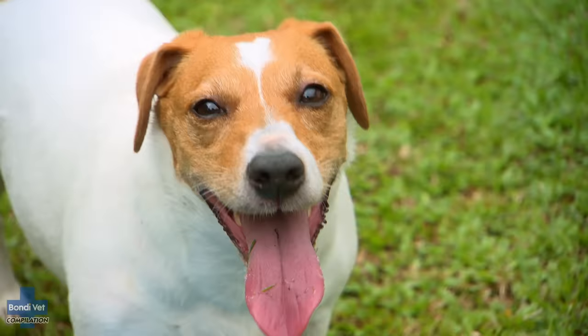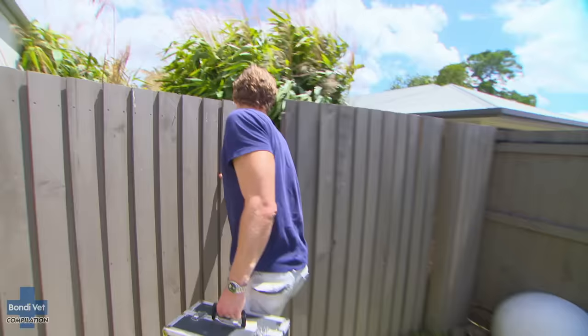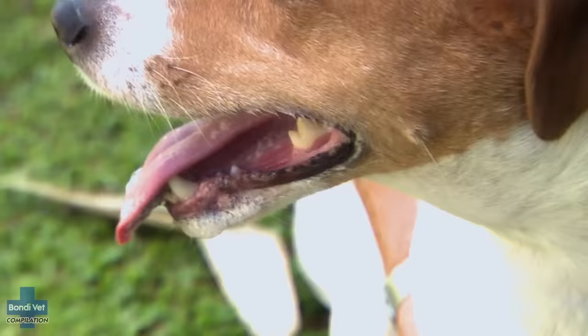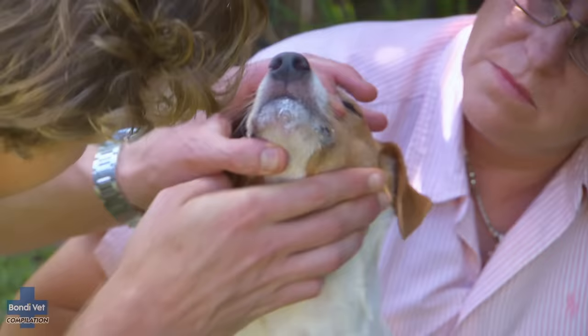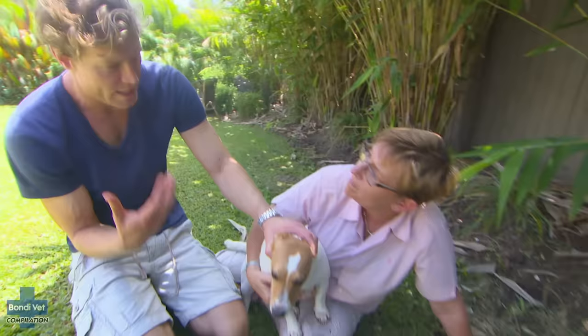Chris is returning to visit Snoopy, but on his arrival he is shocked to find the little Jack Russell right in the middle of one of her distressing attacks. She's drooling now — it was really frothy before, and she's been eating grass. You can see it's really bubbling out. Snoopy came in with froth coming out of her mouth and was pawing, trying to get it out. This is the body's natural response to something that's really irritating the mouth — it's trying to flush it out by producing all that saliva.